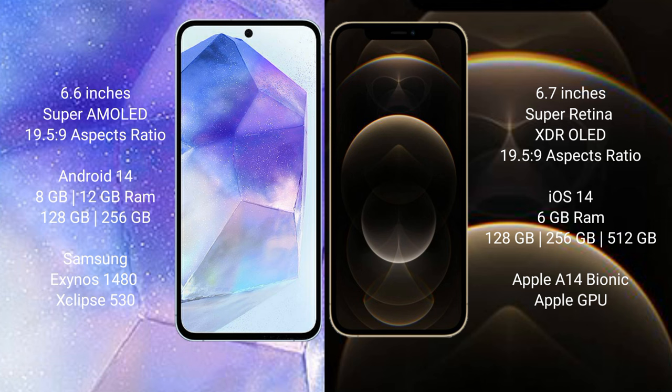iPhone 12 Pro Max comes with 6GB RAM and 128GB, 256GB, or 512GB internal storage. It features the Apple A14 Bionic processor and Apple GPU.